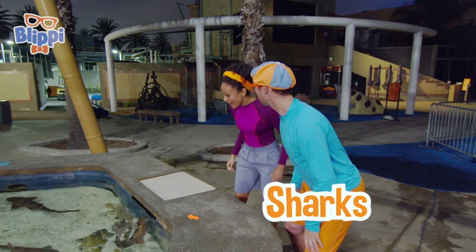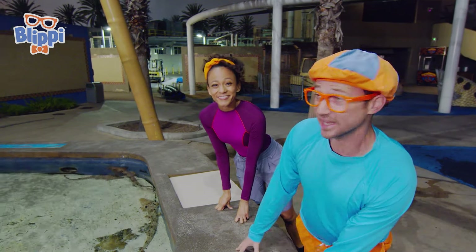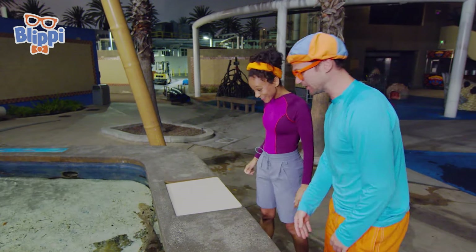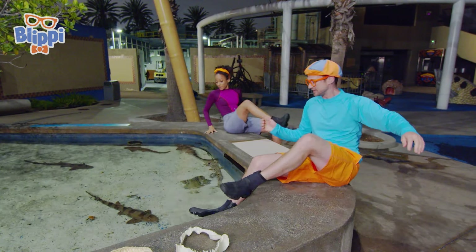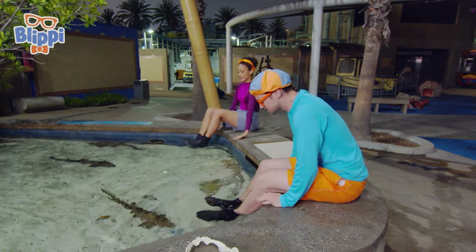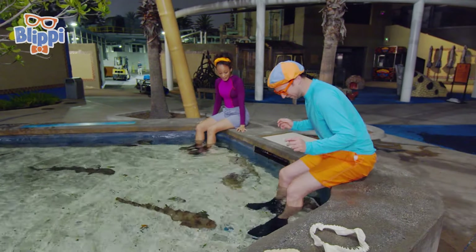A bunch of sharks! I actually heard that we can get in! Yeah, that's so cool — shall we? You need to be very careful not to step on any of these sharks. Excuse us! Whoa, it's a little cold and chilly!